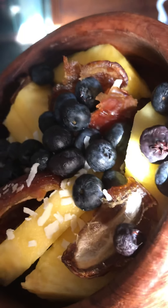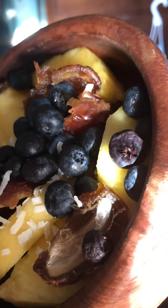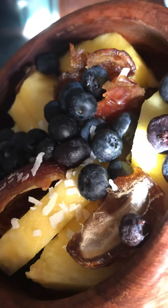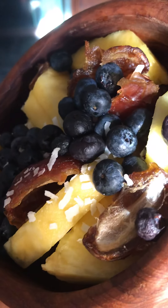I put on two dates just to make them last, so I cut them up and spread them apart. Then I put on coconut flakes because I was trying to get rid of those.